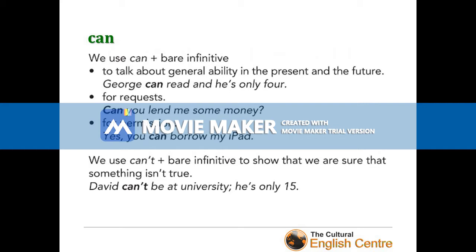Remember that we use 'can't' plus the bare infinitive to show that we are sure that something isn't true. For example: 'David can't be at university — he's only 15.'